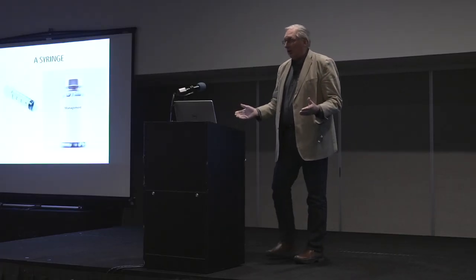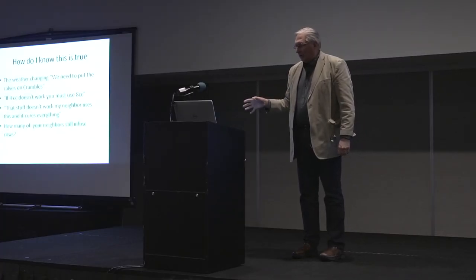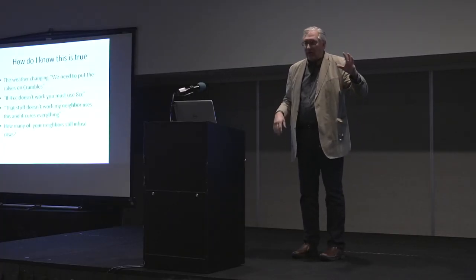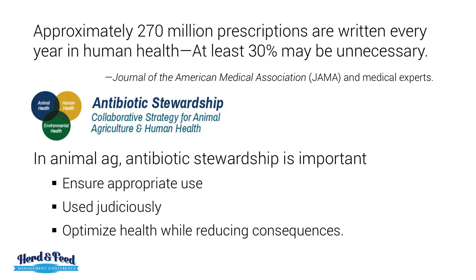And then I come to syringe management in the bottle — it's been going on for years and years. How do I know that's true? Because in the last 30 days, I've gotten these questions on farms: the weather's changing, we need to put the calves all on crumbles; if four cc's doesn't work, you must use eight; that stuff doesn't work; my neighbor uses this and it cures everything.